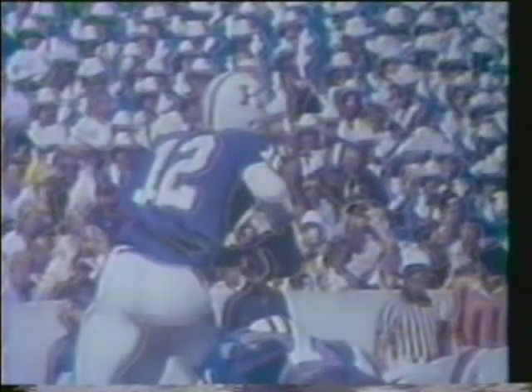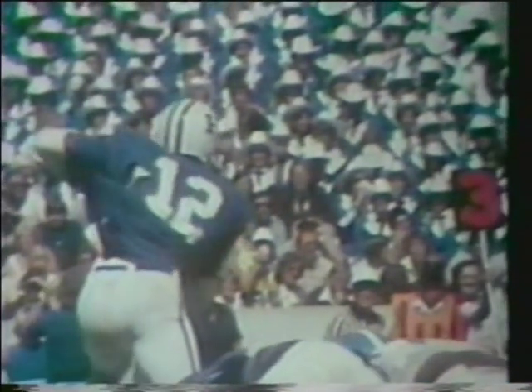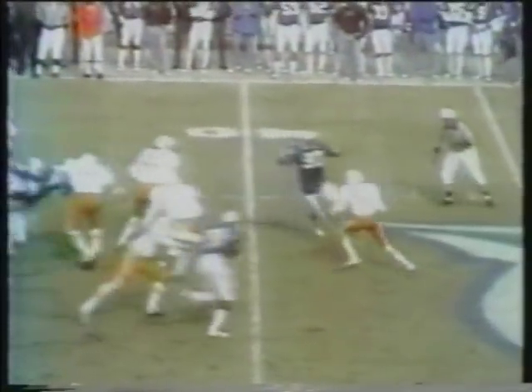Let's go to Commonwealth Stadium with sportscasters Denny Treese and Tommy Bell. Third down, seven yards to go now with 10:49 showing on the clock. Streeter to throw again, still on the rush, and he nailed it.